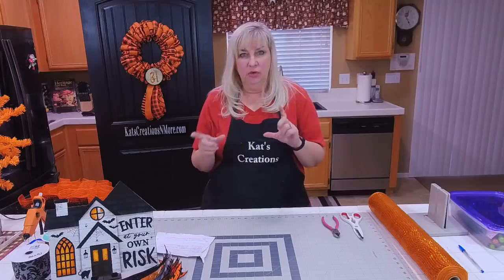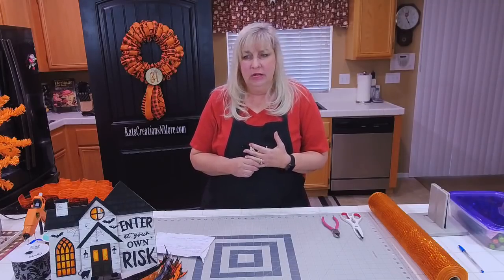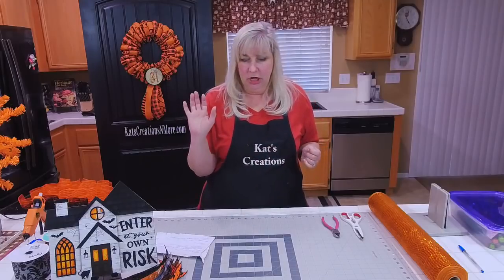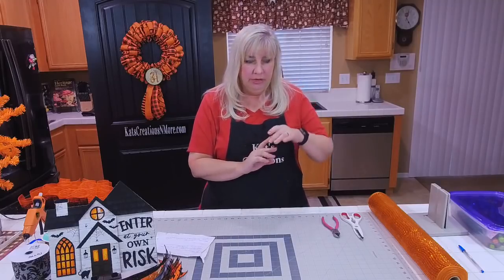You can Google or search Etsy for 'enter at your own risk Halloween sign.' I just thought I'd get this out there and get it in the shop ready to go. So we're making another Halloween wreath.